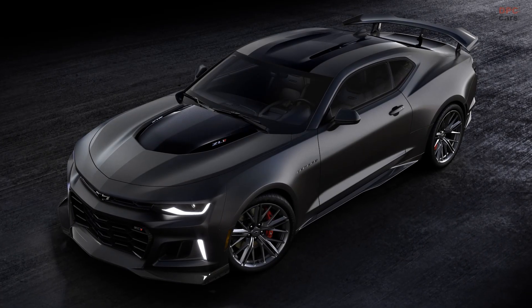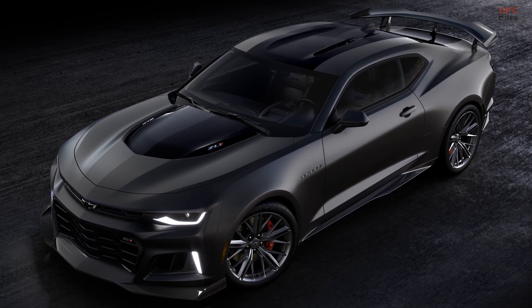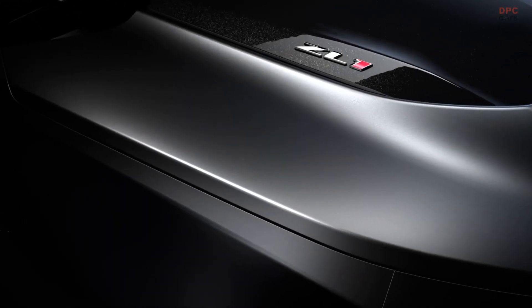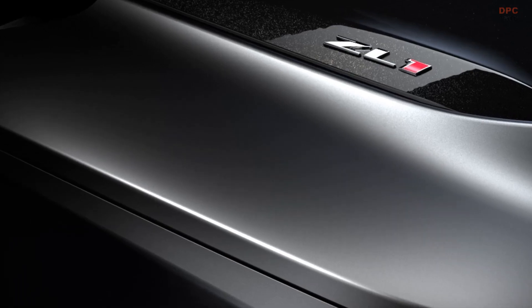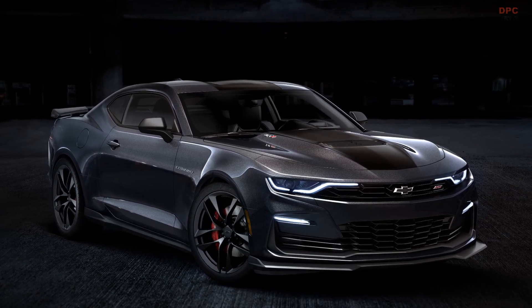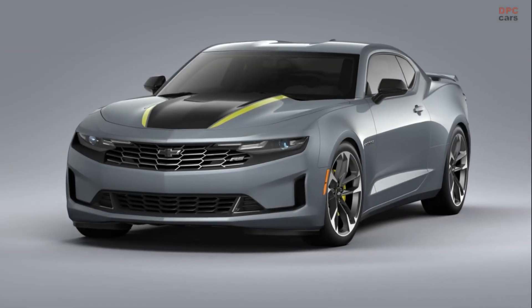The 650-horsepower LT4-powered ZL1 Collector's Edition, limited to 350 units, will feature a Panther Black Matte exterior color — the first matte paint offered on Camaro from the factory. The ZL1 will also feature the front splitter from the ZL1 1LE and the rear wing from the ZL1 1LE on coupes. The black metallic ZL1 stripe, red brake calipers, and black lug nuts complete the exterior look.